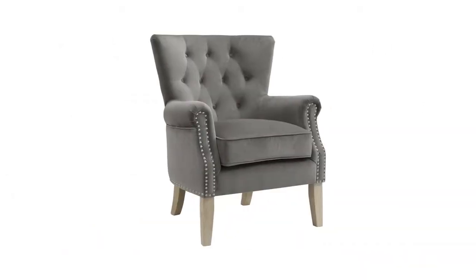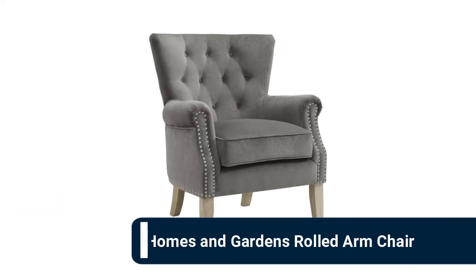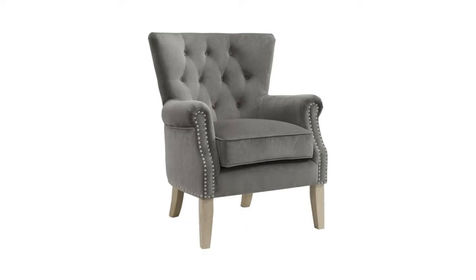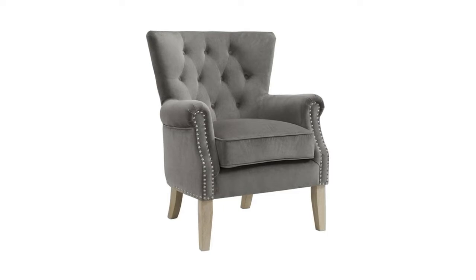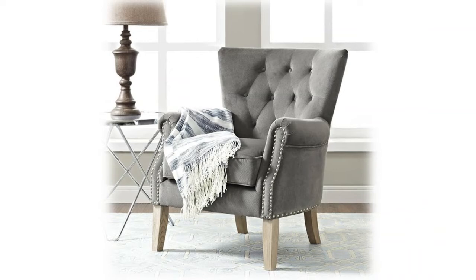Number 10: Better Homes and Gardens Rolled Armchair. Upholstered in a soft twill fabric with nailhead trim, solid wood legs with a rustic finish, shaped back with button tufting, rolled arm design, available in gray or beige fabric. Minimal assembly required. Add a touch of style and texture to any room in your home with this versatile Better Homes and Gardens accent chair.